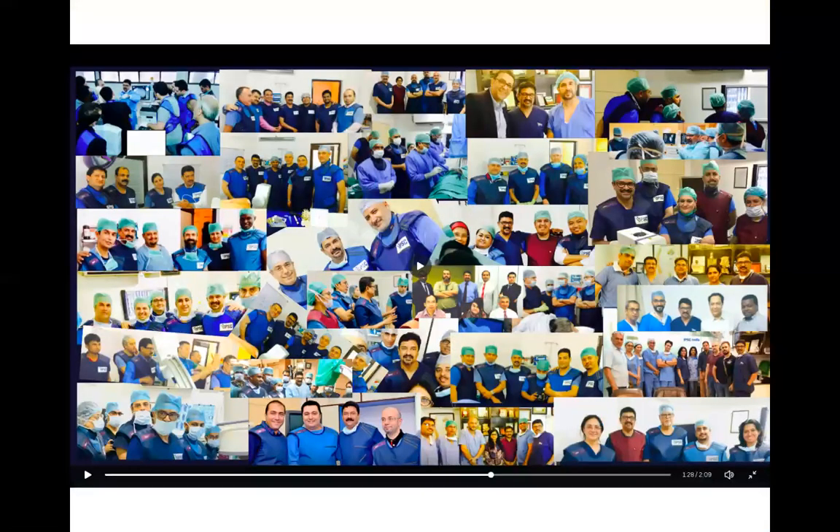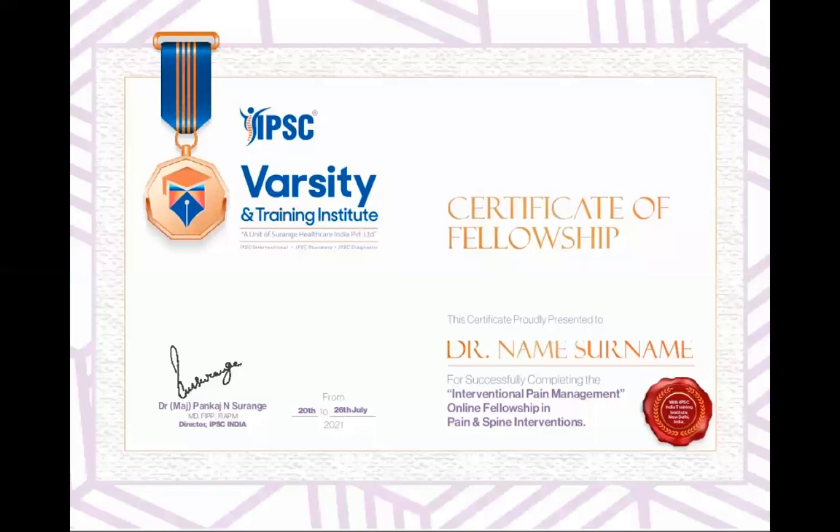I welcome all of you to join us and be part of IPCC varsity. We have trained more than 1500 doctors from all over the world. This is the first advanced one-year hybrid fellowship, and the certificate will be given at the end of the 10-day live operative workshop. There will also be a short multiple-choice exit exam on the final day in December.